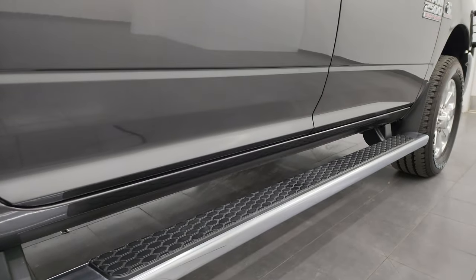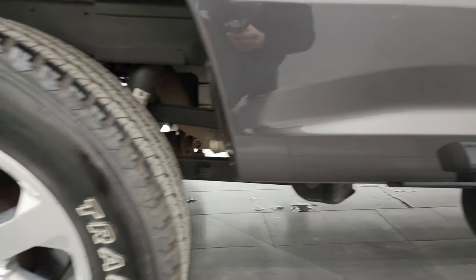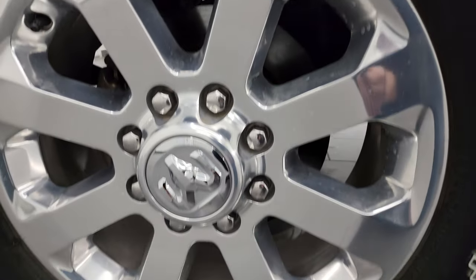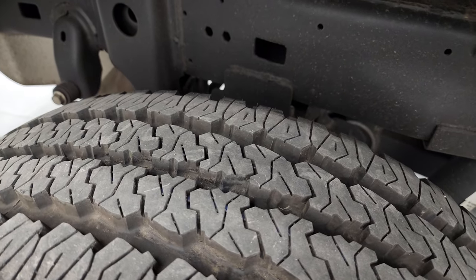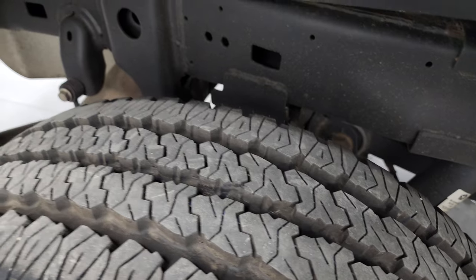There is one tiny little ding on the top of the cab, but nothing too bad. If this video helps you make that buying decision, let your salesman know that you saw the video, it was helpful, and that Brett sent you. The back wheel is in excellent shape as well, and the back tires are just as new as the front tires — maybe even a little bit more tread on the back than the fronts.